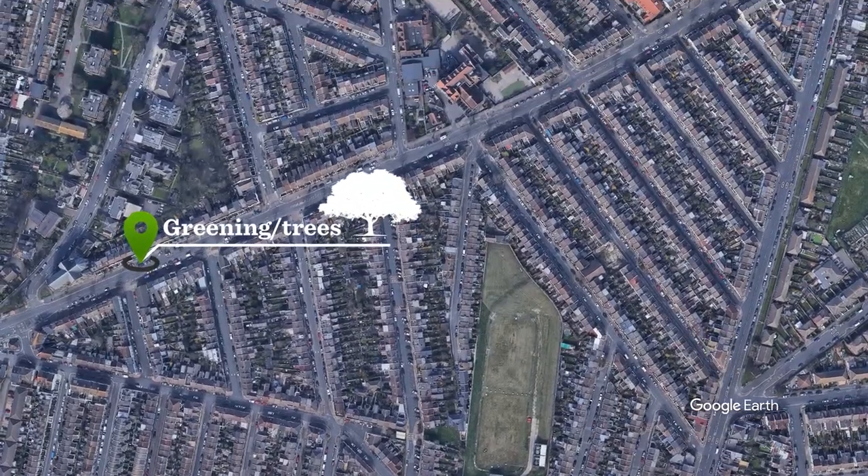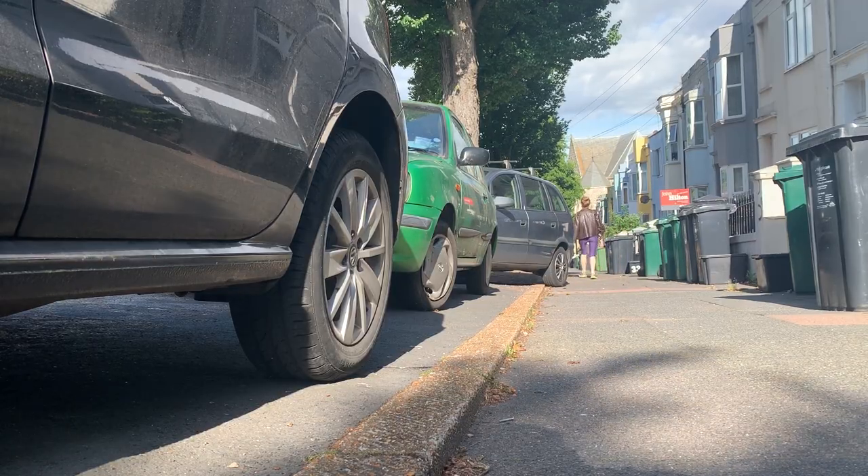Now of course this will make driving less convenient for residents too — it may mean taking a different route home, for example. But we hope in time more people will choose to travel actively and sustainably instead. It also means more drivers may use roads on the project boundary, so we're reviewing what can be done on these boundary roads to improve traffic flow, including tackling pavement parking.